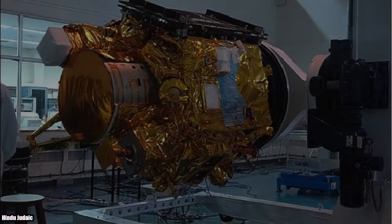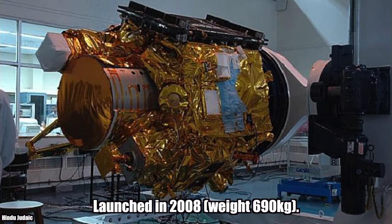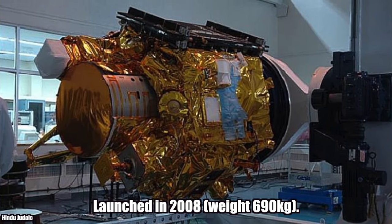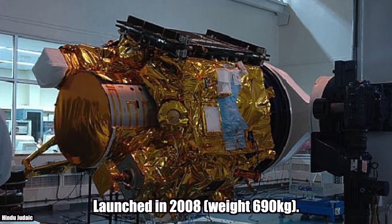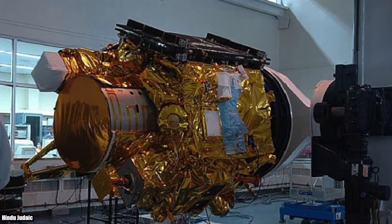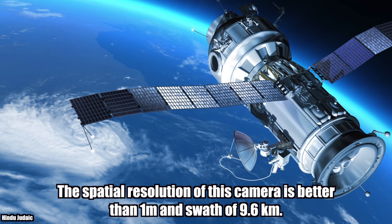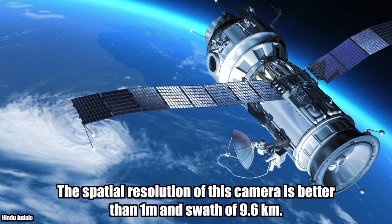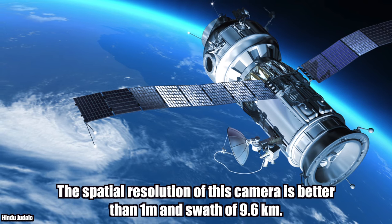Cartosat-2A. The spatial resolution of this camera is better than 1 meter and its swath is 9.6 km.